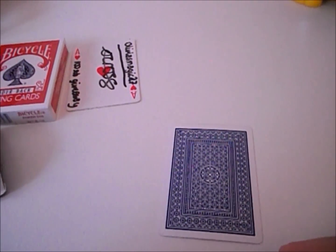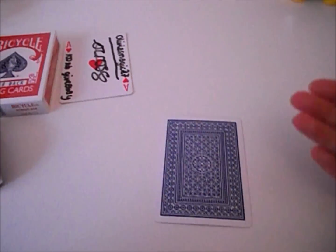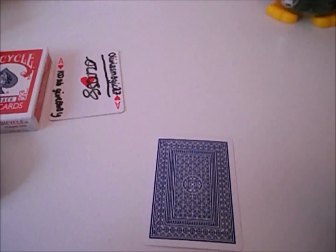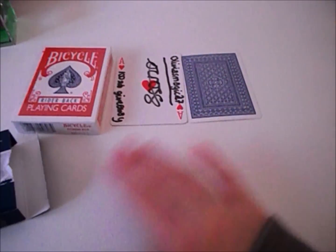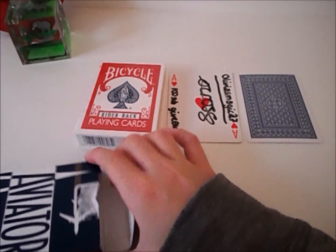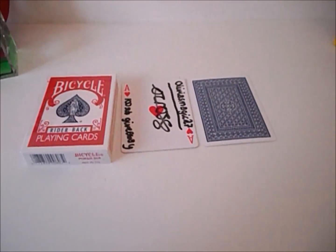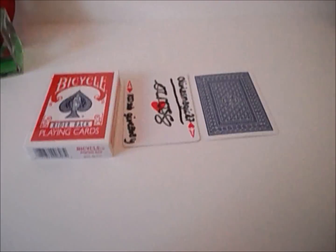All you've got to do is leave a comment on this video guessing what you think the card is. Only one guess allowed, you have to be a subscriber, and it has to be a comment — not an email. The contest starts the 10th of April and finishes the 10th of May, unless I stop it early due to low entries. Thanks for 100 subscribers, guys, and I'll see you next time at the card table. Bye!